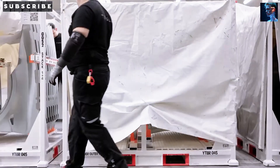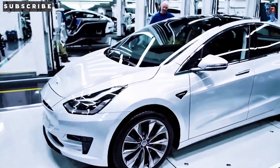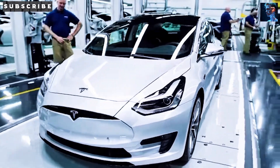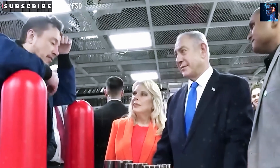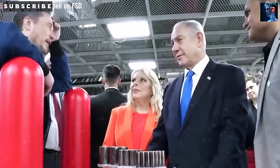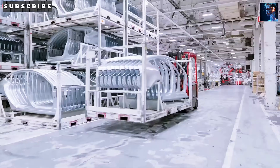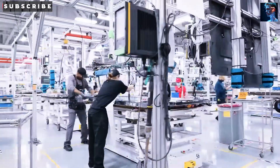First up, the Model 2 battery is the heart of this thing. Tesla's packed their newest tech into it, making it cheaper to build while still matching the range of their pricier models. How? Efficiency. This battery uses less energy than the ones in Tesla's current vehicles, but still gets you 350 miles. They've bumped efficiency by over 7% with smarter designs and software tweaks. Imagine a compact car, priced under $25,000, cruising 350 miles on one charge. That's a big deal!